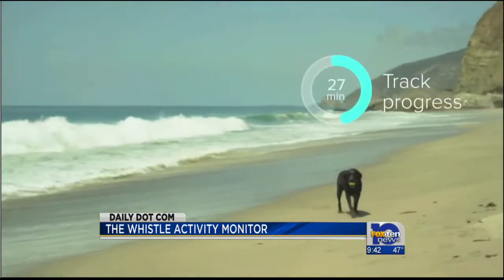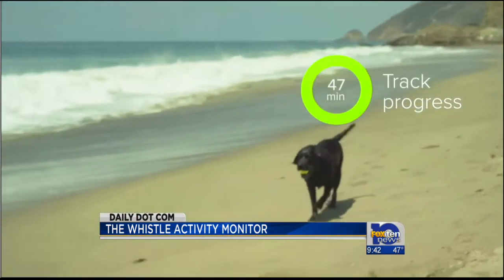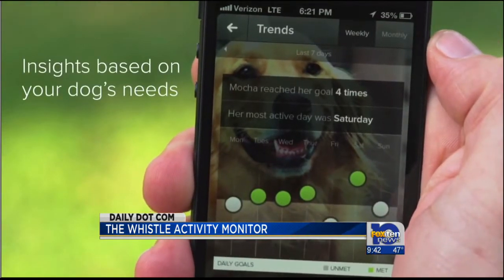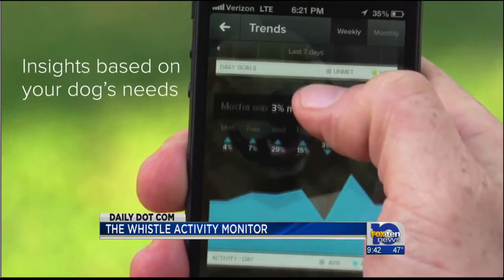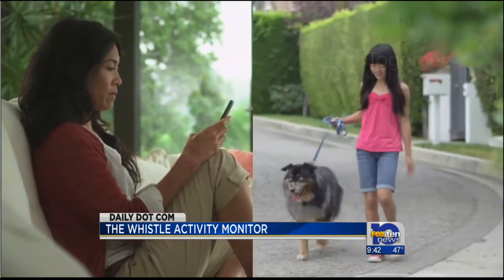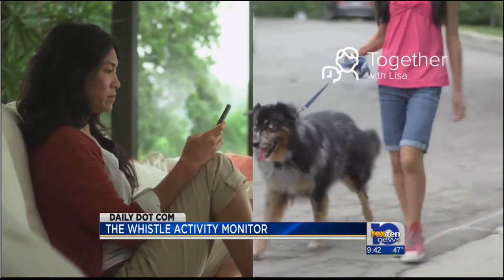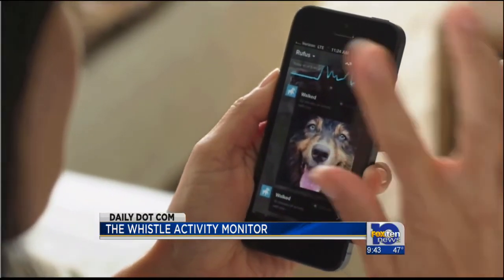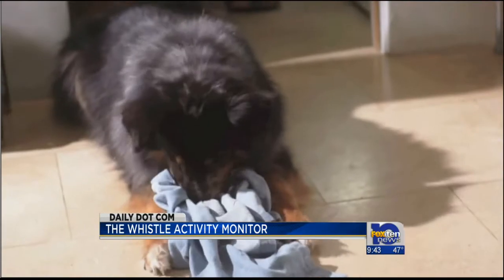When you register your dog, you'll be asked to set a daily activity goal. If you're competitive, you can see how he matches up with other pooches, too. There's also a social aspect that allows you to connect with other dog owners. You can trade pictures, comments, and other information about your pooch, and even export the info to sites like Facebook.